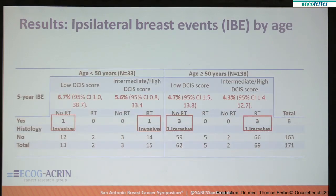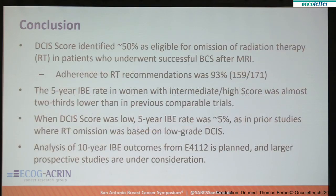By age, the results are of interest because we know that younger women are at higher risk for recurrence. We had very few younger women — just 33 who were under 50 years of age. They had two ipsilateral breast events, both of which were invasive. In the older women, there were six ipsilateral breast events, and two were invasive. These were equally divided between the low score and the high score groups.